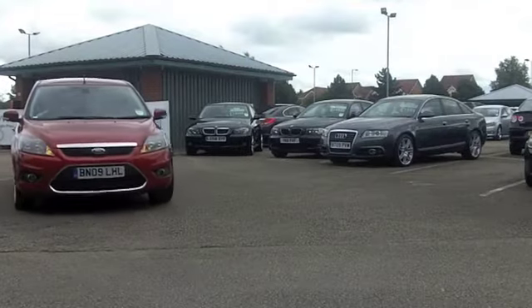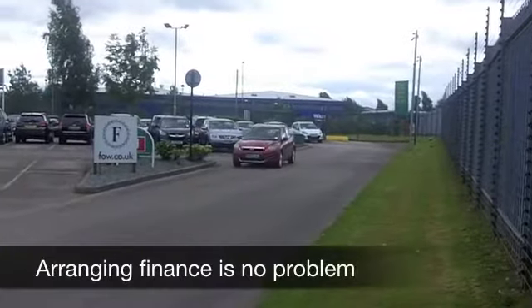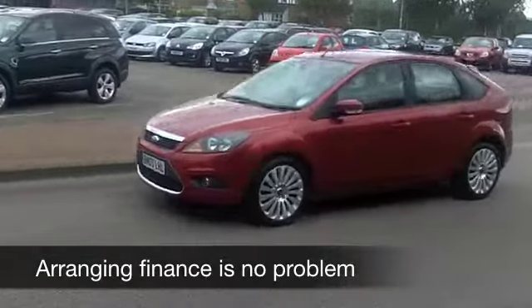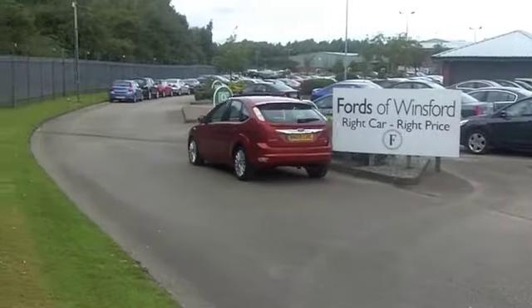You're not going to find the running costs too much on this car. It's covered about 37,000 miles, so that really is well below what you might expect. And it does come with a backup of a full service history, so you can look forward to many miles of very enjoyable and reliable motoring.